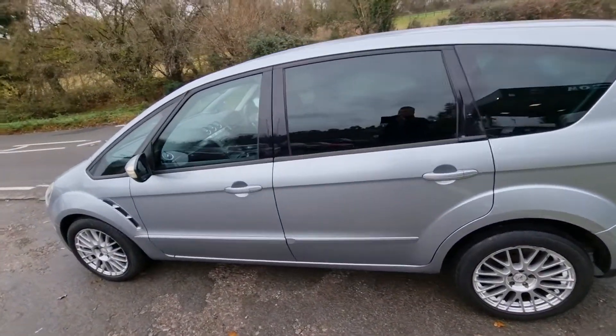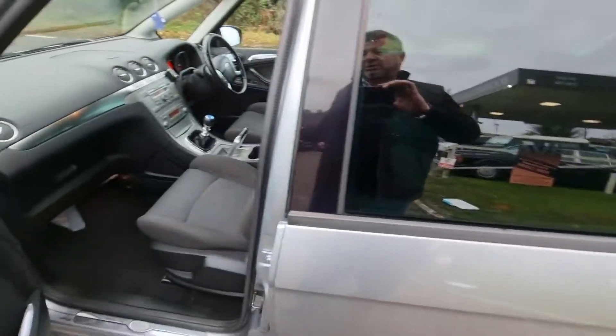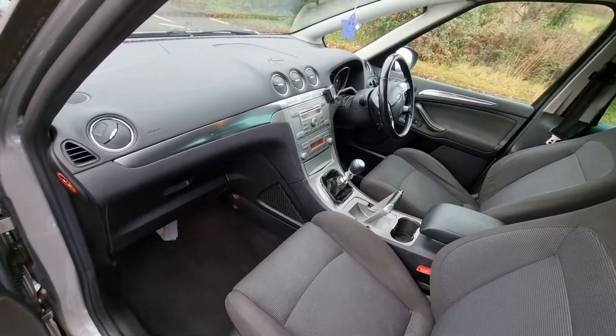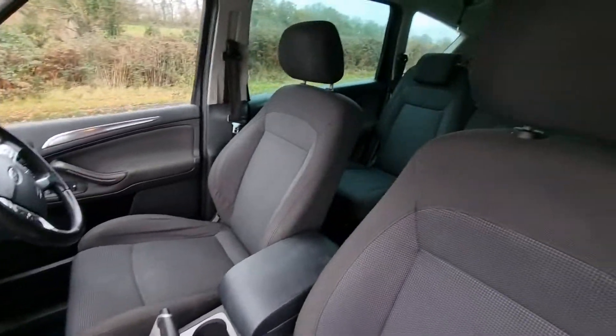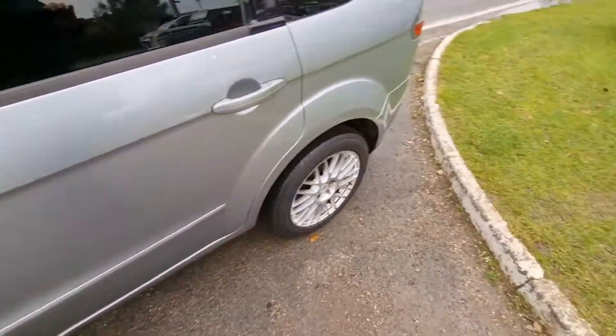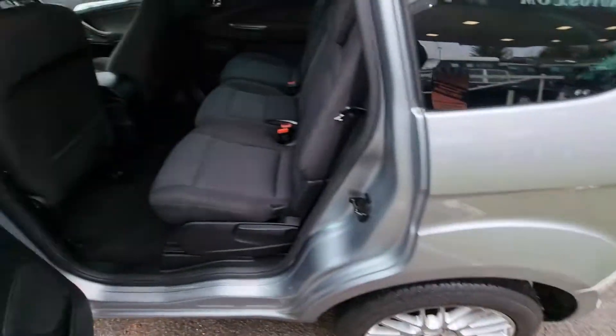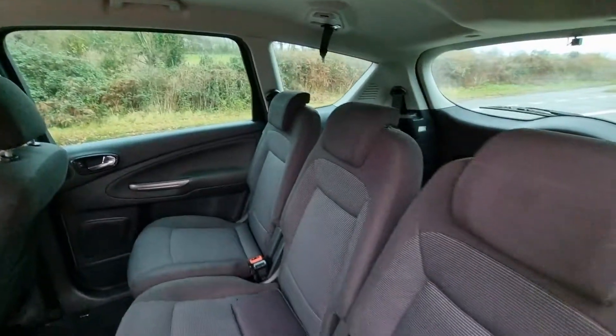Anyway, this is spick and span, this little thing — not the sort of thing we normally do. But we took it in part exchange and I just thought, for a seven-seater, it really is in good condition. Radio works. Can't supply a service history with it, but it's had some new discs and pads all round — the previous customer did that.